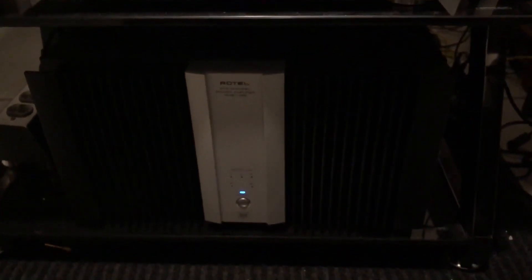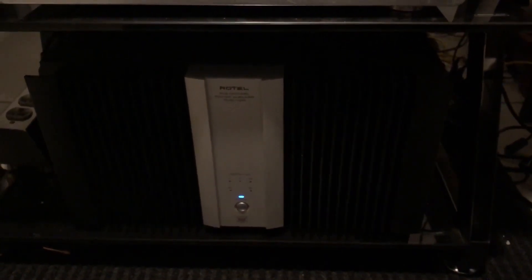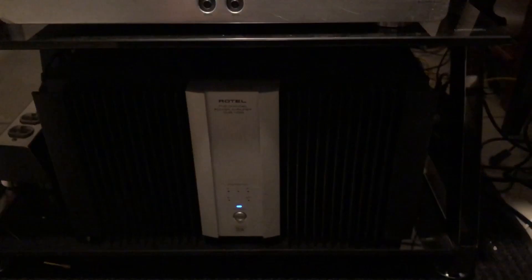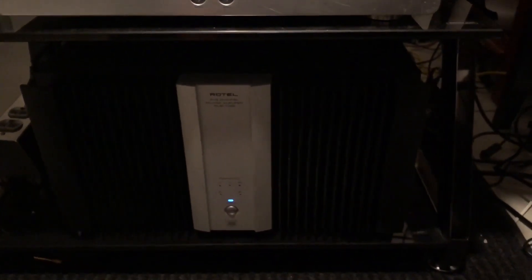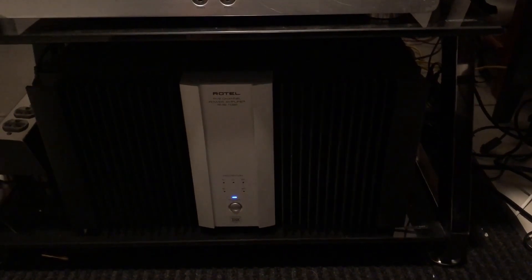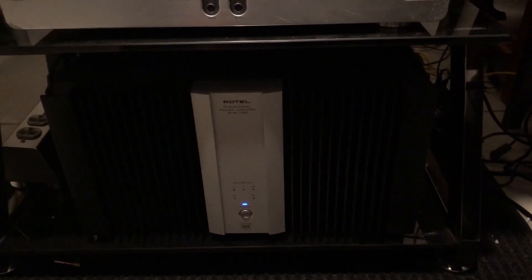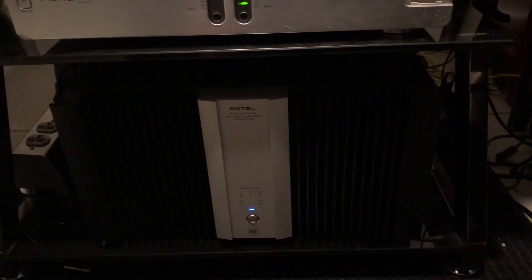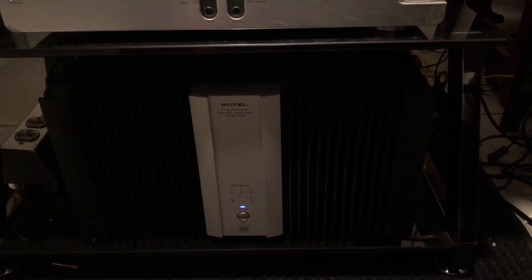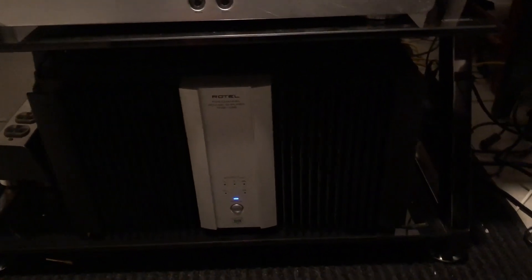All the way down on the bottom there is a Rotel RMB 1095 — it is a five-channel amp, 200 watts per channel. I got that used as well. I've had the Rotel the longest of any piece in this room and it's been a workhorse. Dollar-for-dollar, I think Rotel is one of the best companies out there. It sounds great and has never given me one reason to worry — it's been fantastic, and I would not hesitate to buy another piece of Rotel equipment.